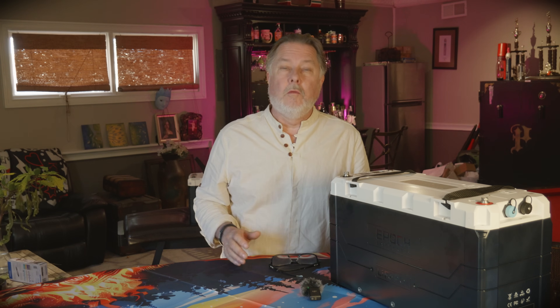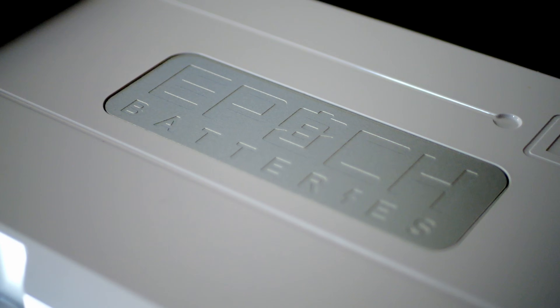What we really needed was to double our lithium capacity so that we could run our inverter for 16 hours. So we started doing our research and that's what led us to Epic Batteries.